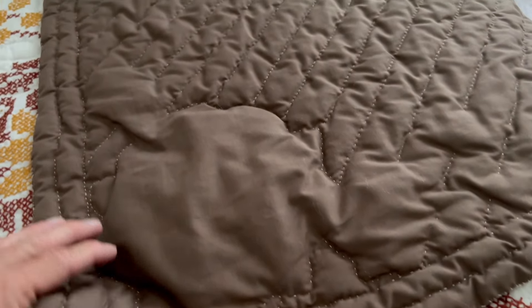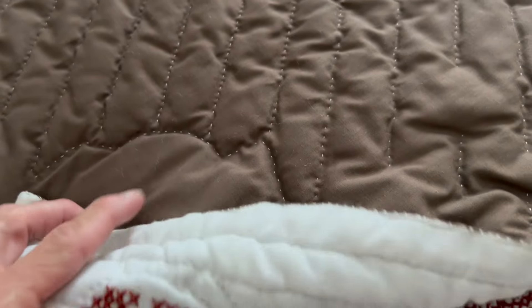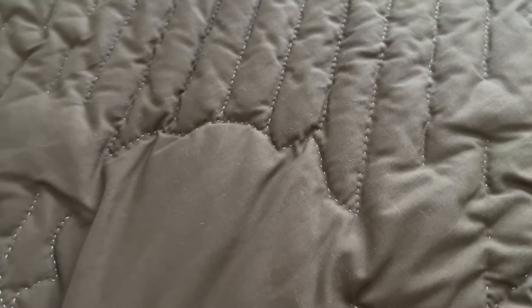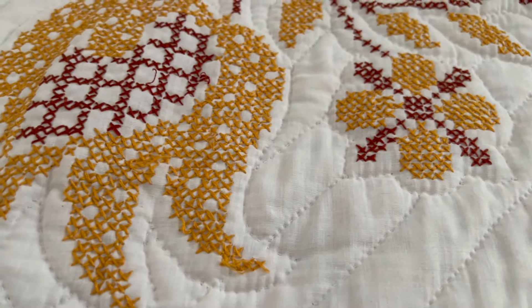Here is the edge of the quilt — there is no binding. It looks like the quilter turned those edges in and did a little slip stitch all the way around, which is a very unusual way to do the edge. Here's the backing where you can see the hand quilting stitches. They went around all of the motifs — all of the flowers and leaves — and did a really pretty quilting design all over this quilt.